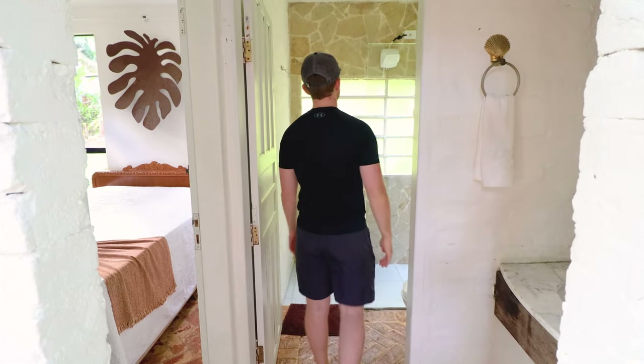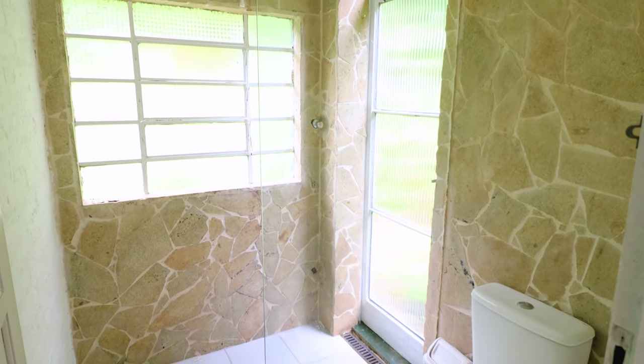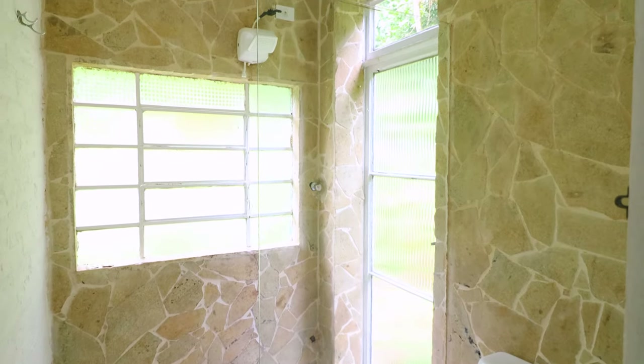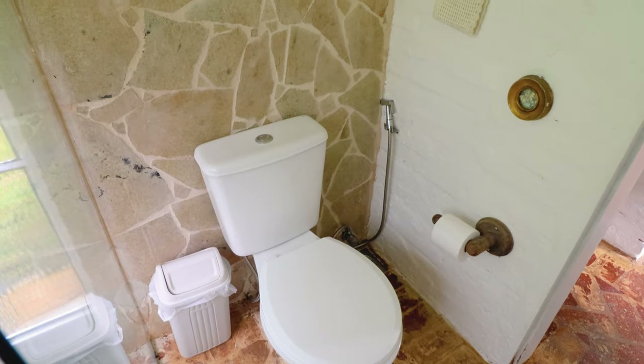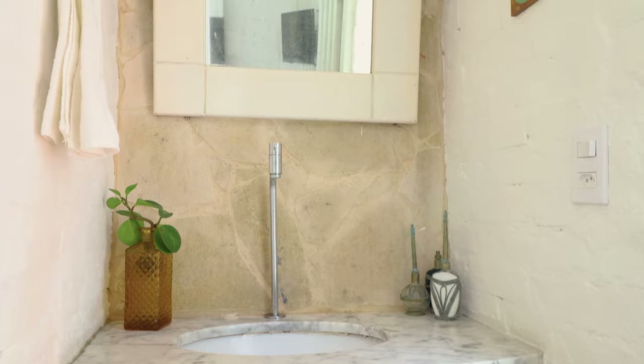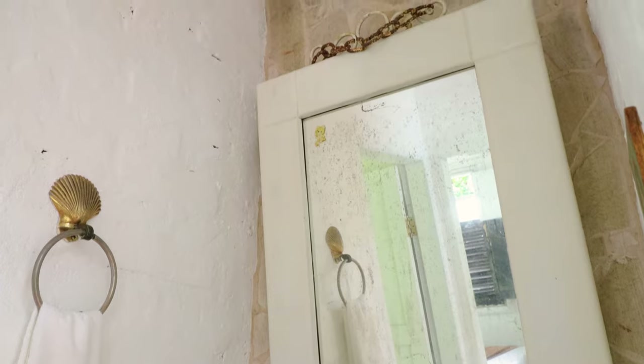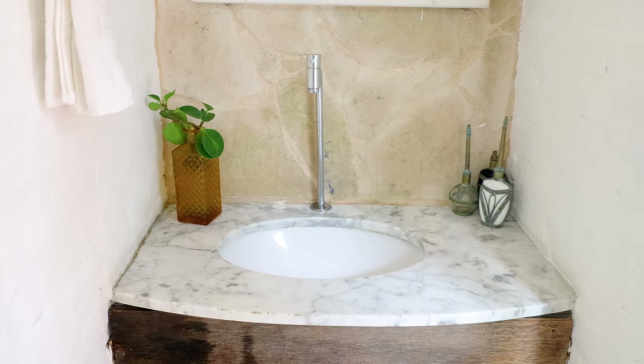Let's move further into the home. Walking down this hallway, at the end you can find the main bathroom. There is a large shower in the background and the toilet is in the corner. Just outside in the hallway is the sink, and the light white and beige color scheme continues — you can find the same countertop that we saw in the kitchen.